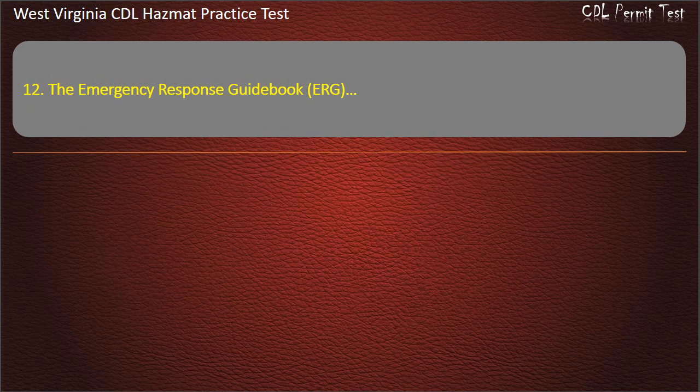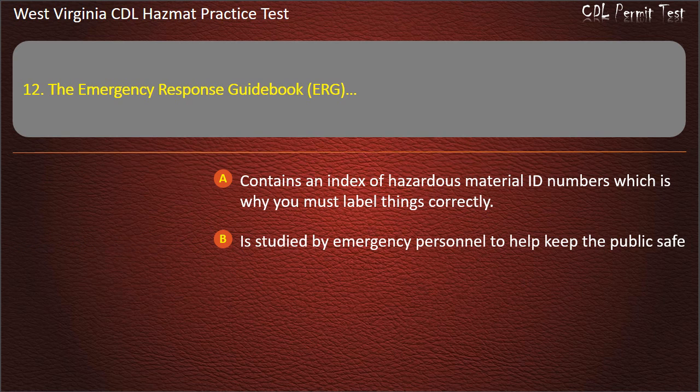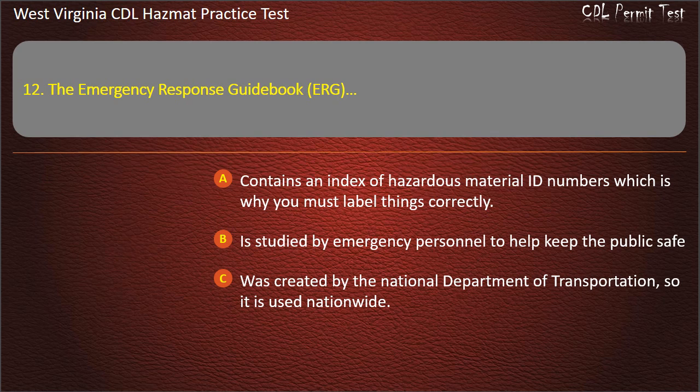Question 12. The emergency response guidebook: Contains an index of hazardous material ID numbers which is why you must label things correctly. Is studied by emergency personnel to help keep the public safe. Was created by the National Department of Transportation, so it is used nationwide. All of the above. Answer: All of the above.